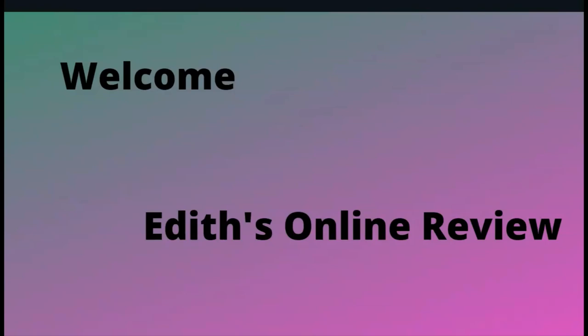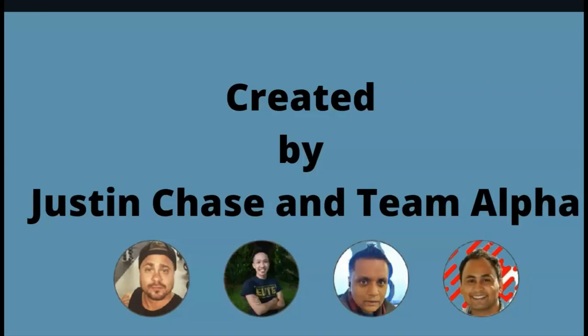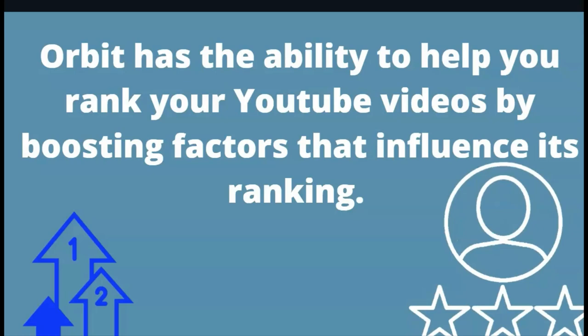Hello, welcome to this online review. I have a question for you: are you creating videos and need your videos to start ranking? When you post your videos and start your channel, you definitely want to start ranking so that you have more views and get more results. This product was just launched and it is created by Justin Chase and Team Alpha, and it is called Orbit.